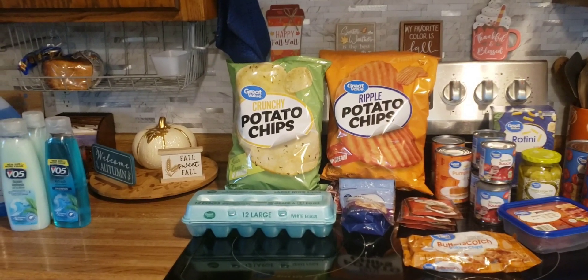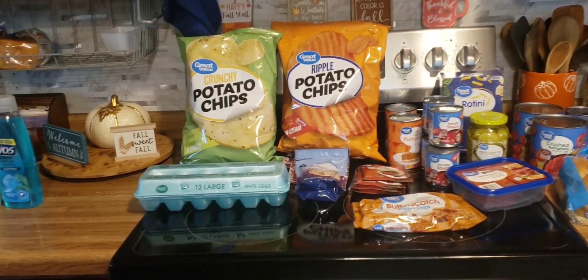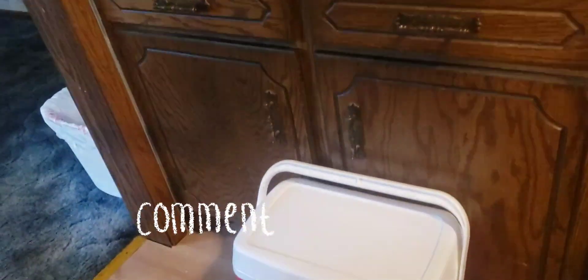Good morning friends, welcome back to my kitchen, or welcome if you are new. I am Denise and we just got back from doing a little Walmart grocery run. We'll start down here with the non-food items.